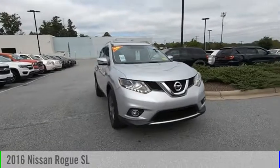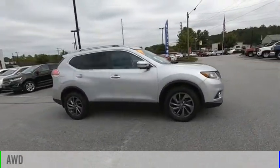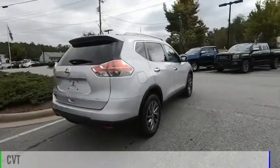You are going to love the 2016 Rogue. This vehicle is powered by an all-wheel drive, four-cylinder, 2.5-liter engine and comes with a continuously variable transmission.